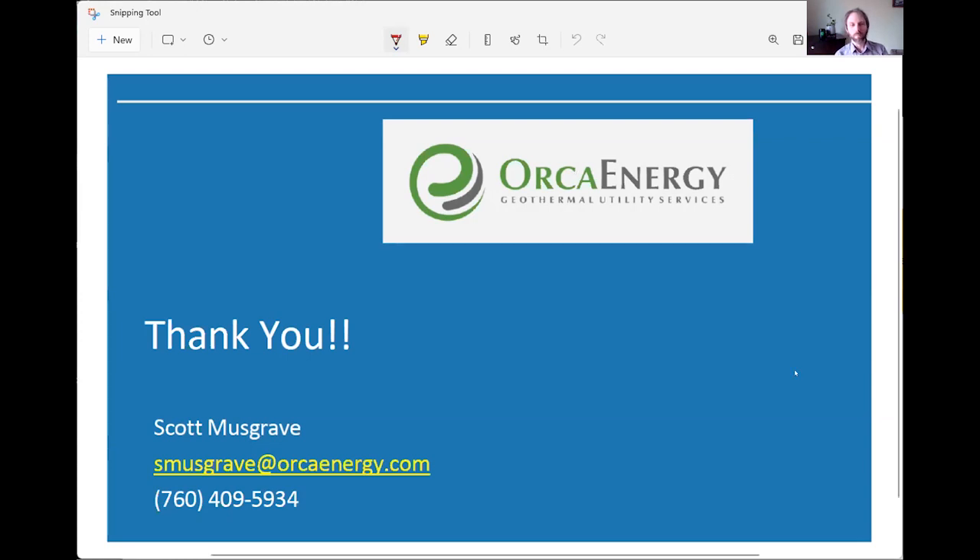Before we wrap up, where can people go to learn more or contact you? Our website is orcaenergy.com — there's quite a bit of information on there and my contact information is right there. I love hearing from anybody. We're active in the industry and I love what I do and I love this industry. It's fun to see it really exploding. Thanks everyone for joining us — have a great rest of the week.